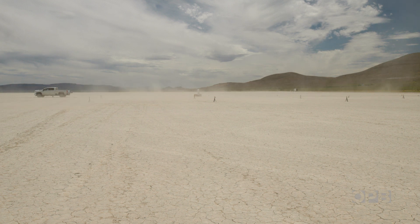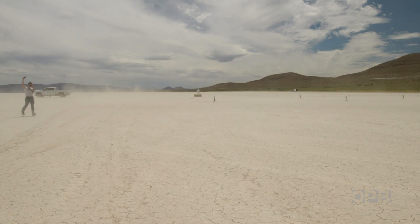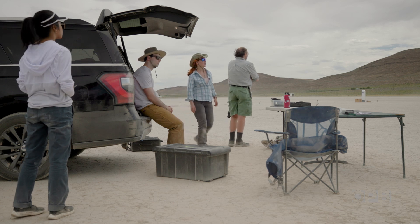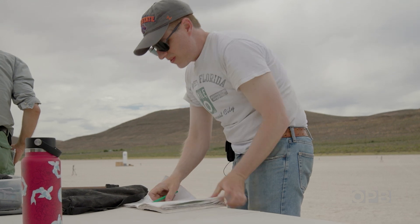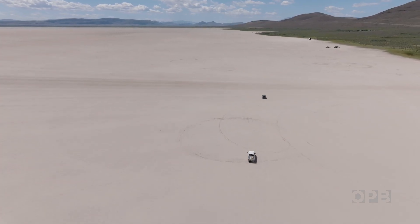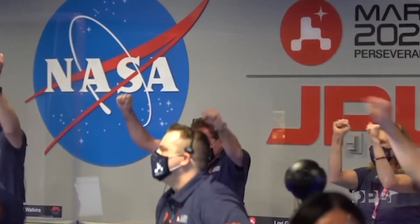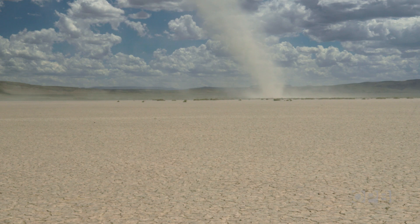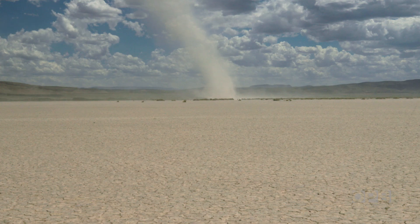Finally, a dust devil travels right through their grid. The team only catches a few dust devils on this trip, but that's enough to give them valuable data and brings them one step closer to understanding how these mysterious whirlwinds truly work.